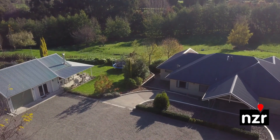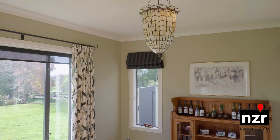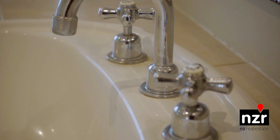Located on 2.29 hectares of land, this home boasts a country style kitchen with scullery, formal dining room, three double bedrooms, master with ensuite and walk-in robe, study, and a large family bathroom with shower and spa bath.